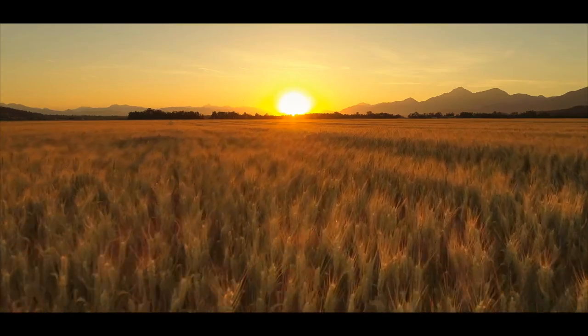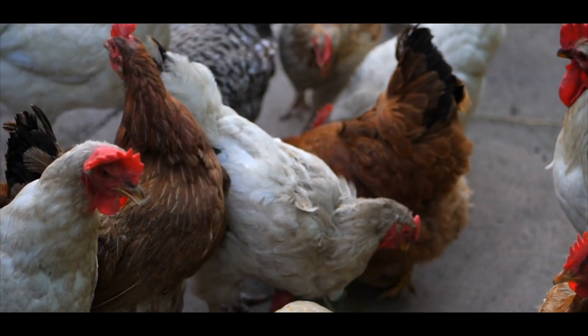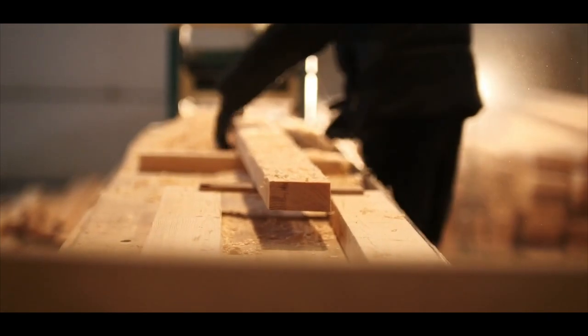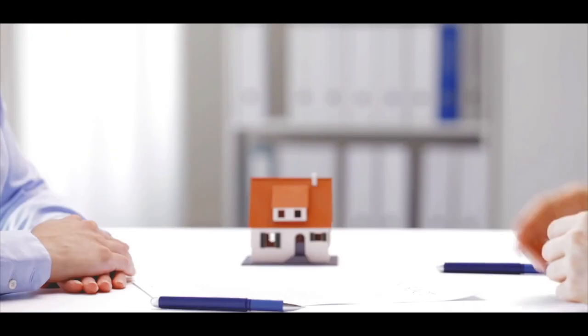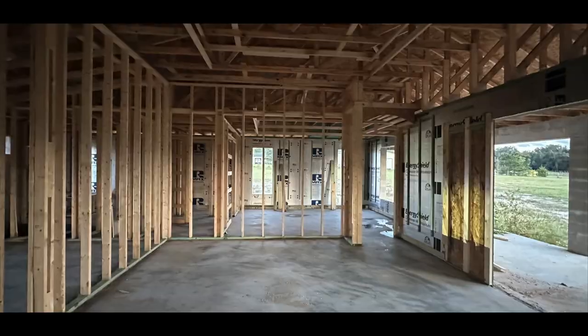Nearly two years ago, we purchased some agricultural property to fulfill our dreams of becoming farmers. One of the worst things that could ever happen to real estate happened — it was called COVID. The real estate market surged, and so did building materials, making it very difficult for people like us to build a home. Luckily, we locked in a pretty good price from a couple years back, but we've been waiting nearly two years for our home to be built.